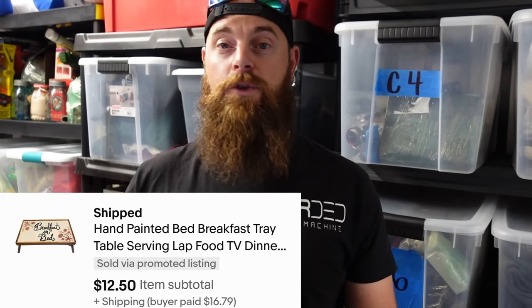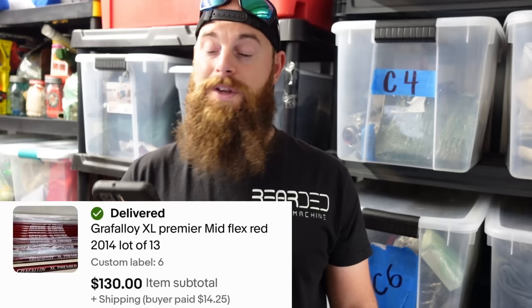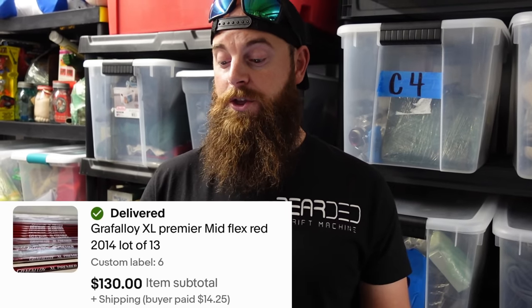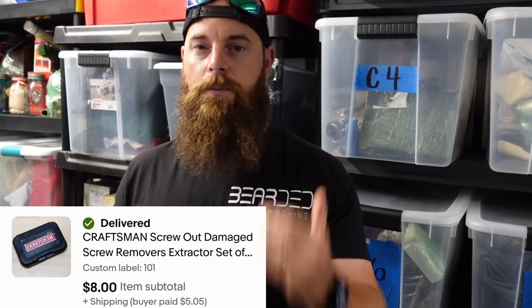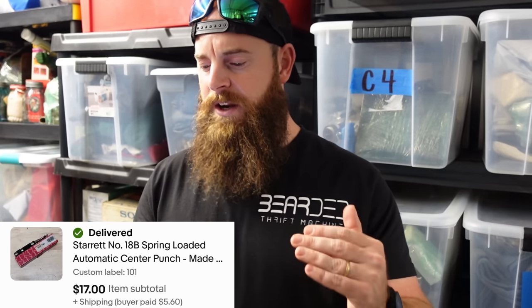We sold some bead chain inline trolling weights for $8 plus shipping. A hand-painted bed and breakfast tray sold for $12.50 plus shipping. A lot of 13 mid-flex red 2014 golf shafts sold for $130 plus shipping. We had a huge private tool lot buyout, started listing them, and they started selling immediately — Craftsman screw-out damaged screw bits sold instantaneously for eight bucks.